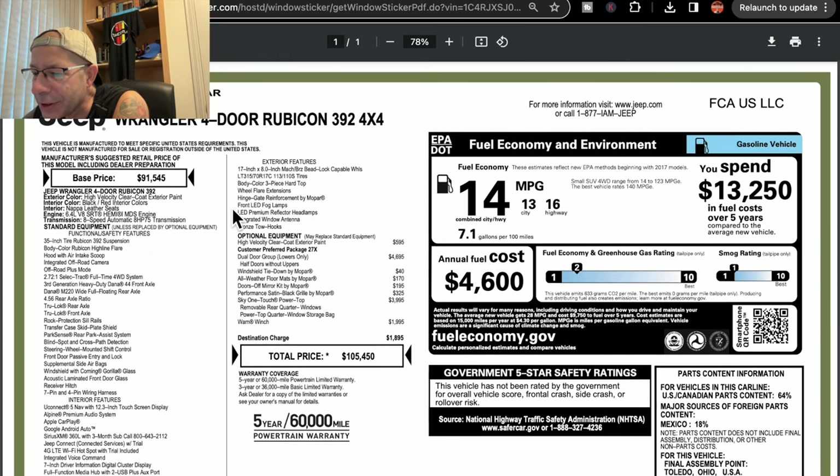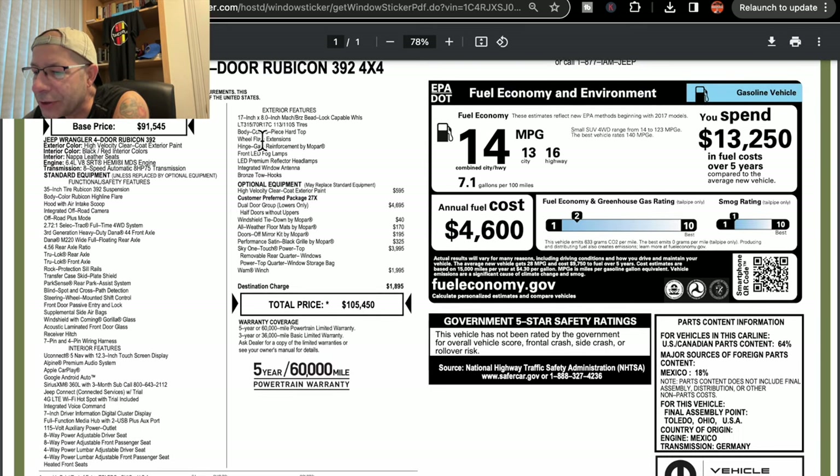Exterior features: it says it has a 17 by 8-inch wheel, three-piece hard top. This is the four-door, by the way, not the two-door. I don't think they make a 392 in a two-door. Could you imagine that V8 Hemi in a two-door Jeep Wrangler? That would be awesome, I think.